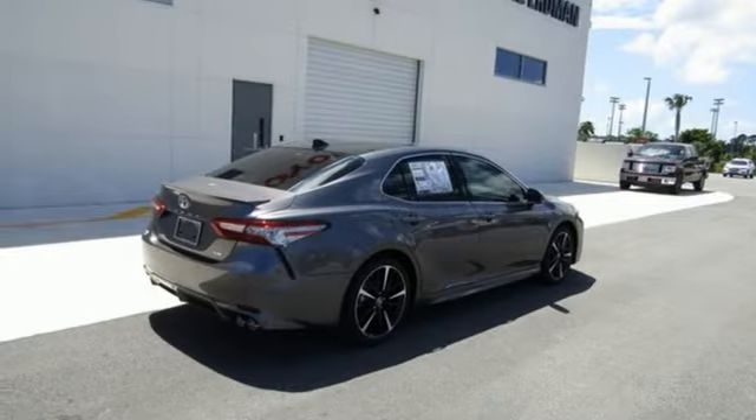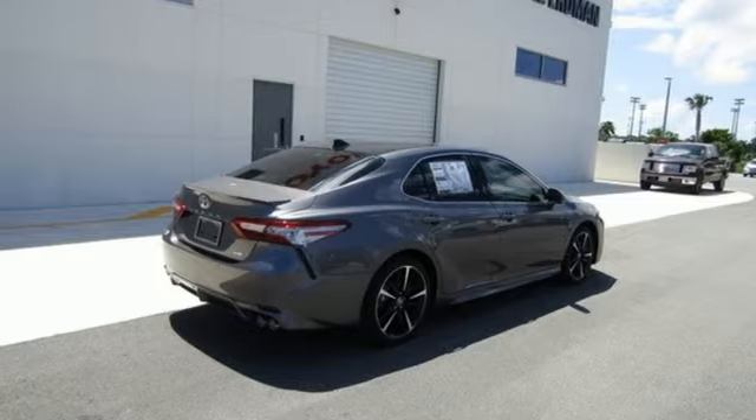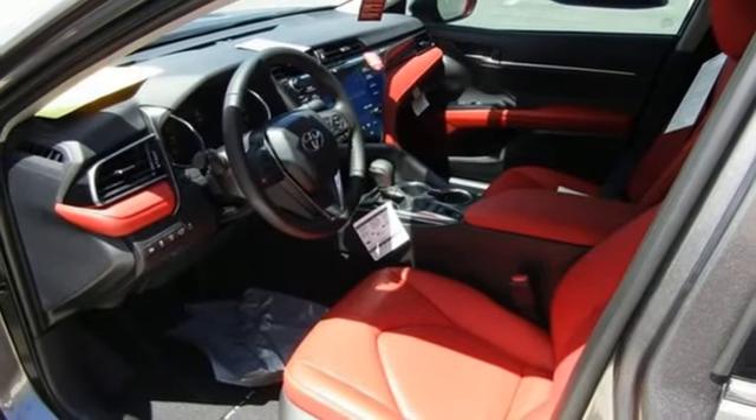Inline four-cylinder engine. Aluminum wheels. Sport suspension and power heated mirrors.